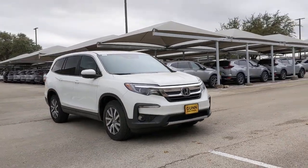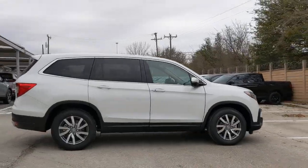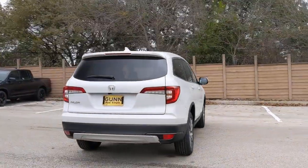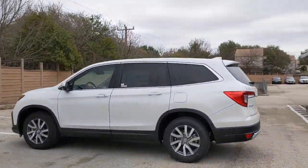Go home happy with the 2021 Honda Pilot. Looking for a can-do family SUV? This stylish Pilot delivers a smooth, comfortable passenger experience with seating for up to 8, the latest in safety and connectivity technology.